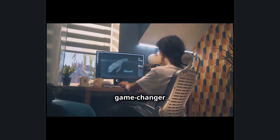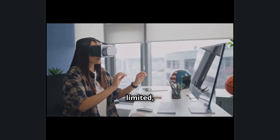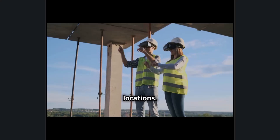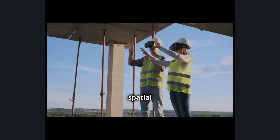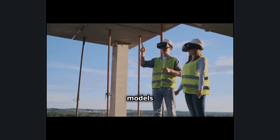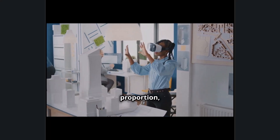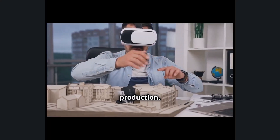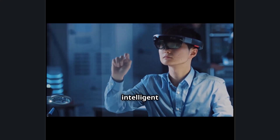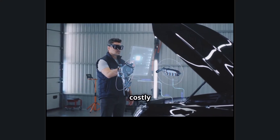This intuitive control is a game changer for professionals working in environments where hands-on interaction is limited, such as manufacturing floors, construction sites, or remote locations. Additionally, real-time spatial mapping and depth sensing allow Autodesk users to place virtual models into their real-world surroundings, giving an accurate representation of scale, proportion, and placement before committing to production.